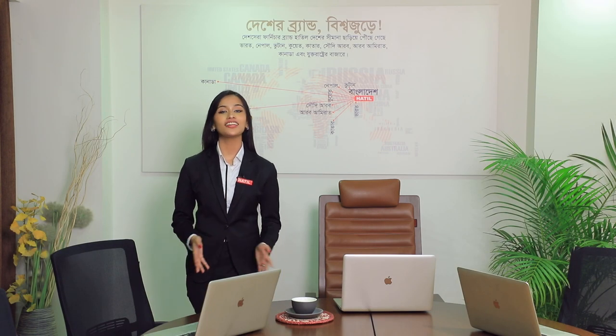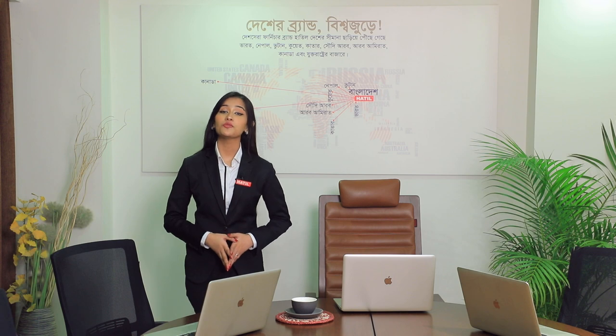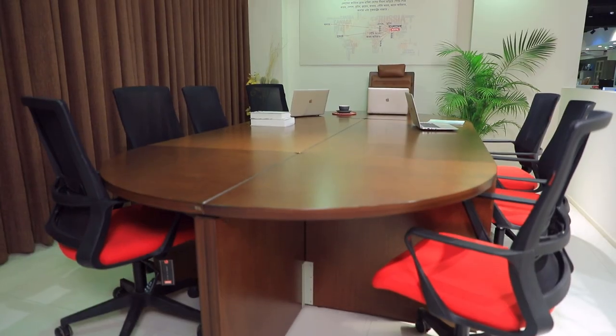Hot Deal has been ensuring the quality of products through long experience and using world-class materials, considering thousands of such questions from their buyers. Let's find out about the features of Hot Deal's attractive conference room furniture.